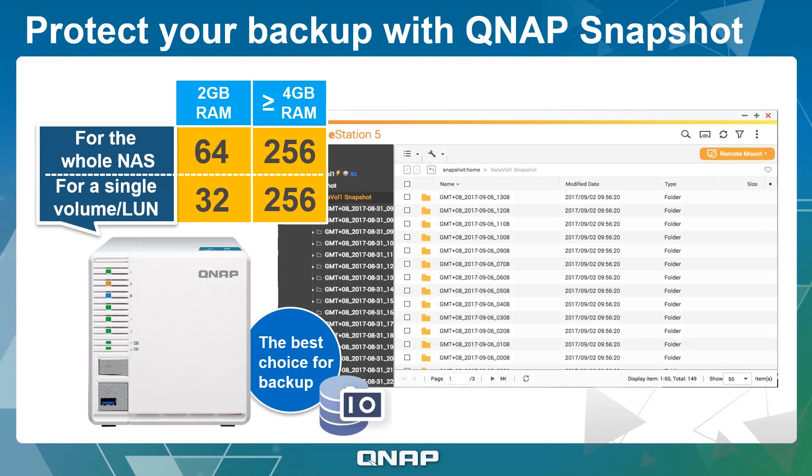Snapshots are a modern backup method that allows you to record the current state of files and data. If needed, files and data can then be reverted back to this recorded status. Snapshots can provide an effective way for users to mitigate the potential impacts of ransomware and other malware.